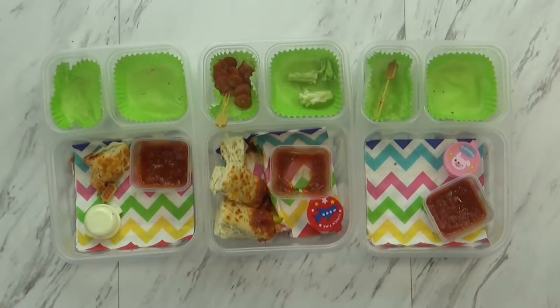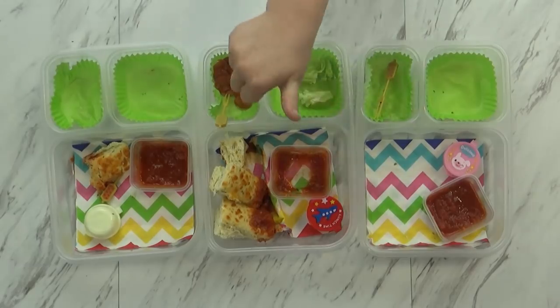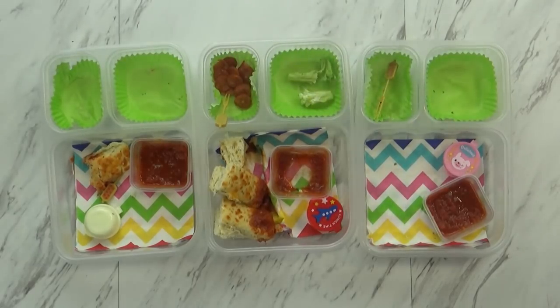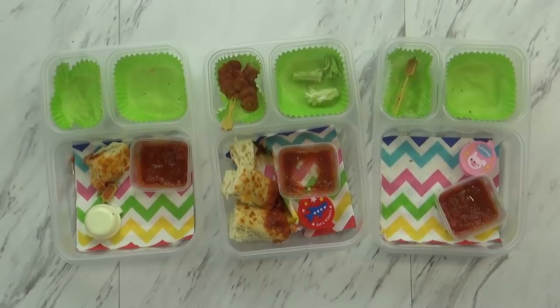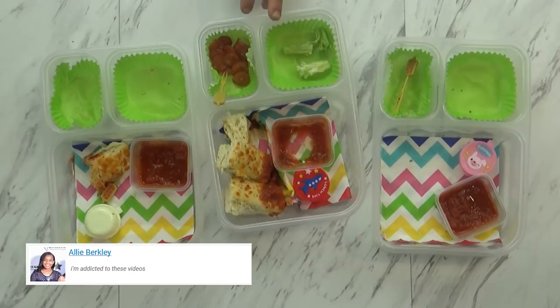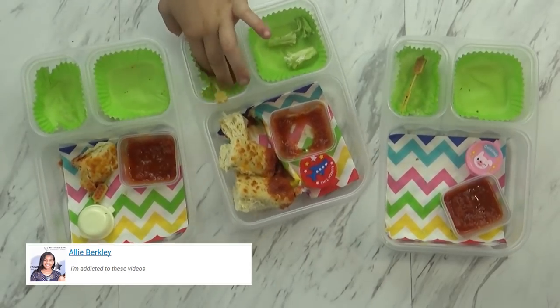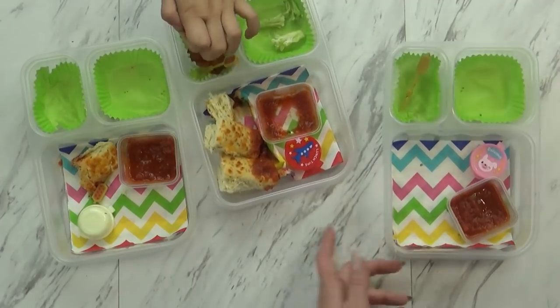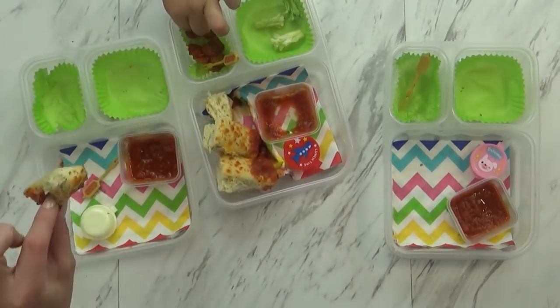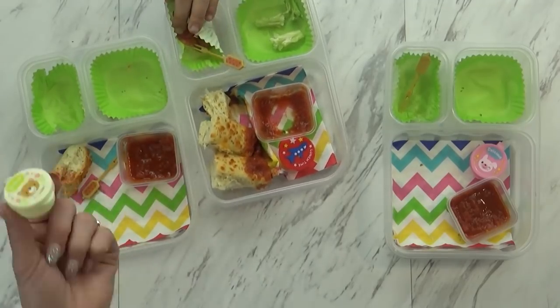Okay Fudgies, lunchtime is over. We need to know if the kids give it a thumbs up or thumbs down. Lily: good, good, good! Mackenzie: thumbs up! Jackson: thumbs up and thumbs down — both. Jackson has the most left over. Mackenzie ate everything, and Lily just left one little piece of bread. She did ask for more ranch.